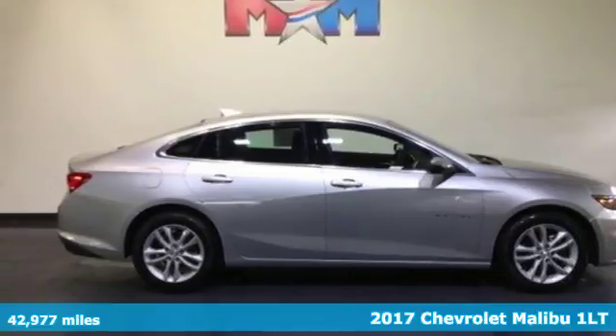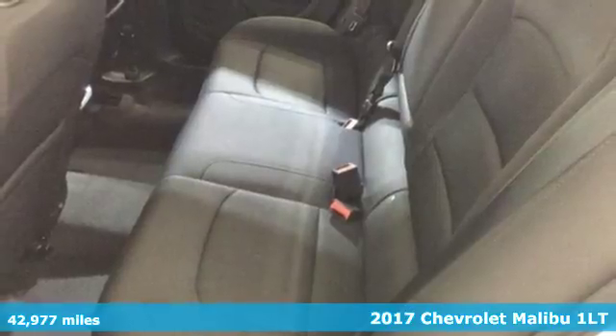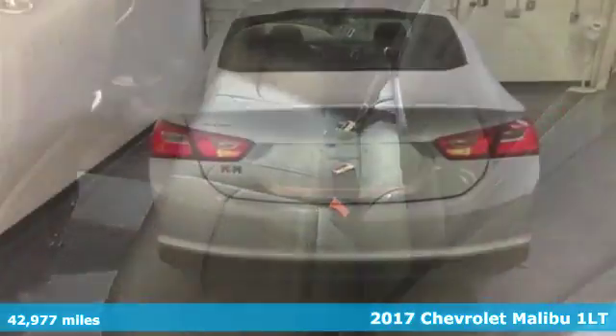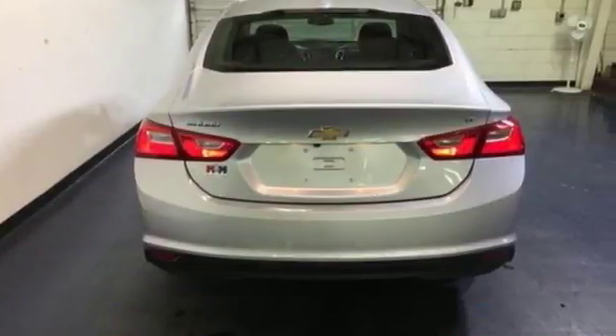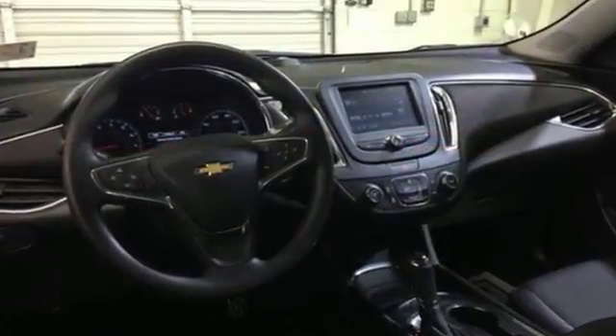Here's a 2017 Chevrolet Malibu. It's time to reset what you think a mid-sized sedan should be. This Malibu has a sleek look with wind-swept body lines and an agile stance. It's a car you can't wait to drive, and it delivers.